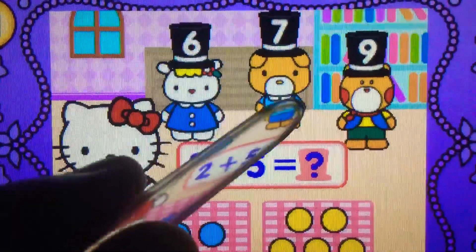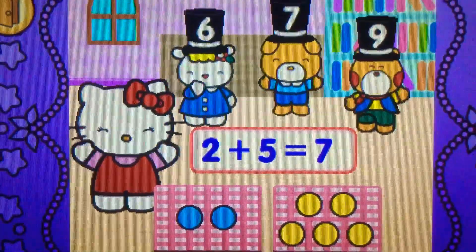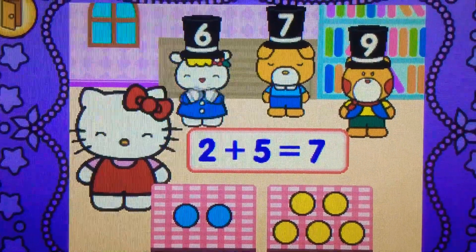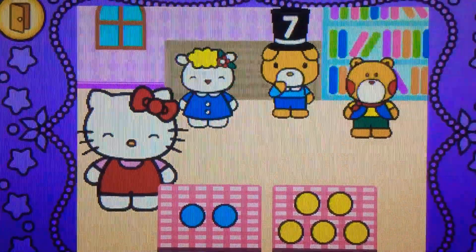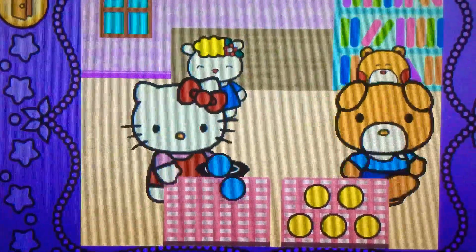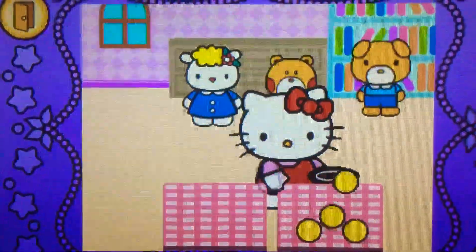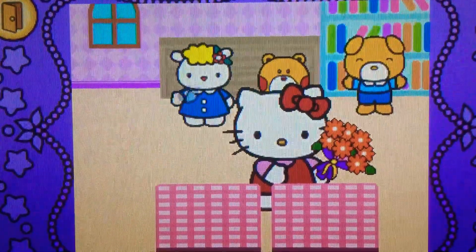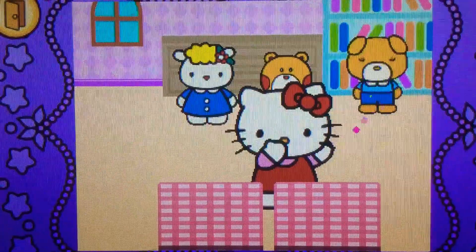What does seven? Correct. Two plus five makes seven. Hocus pocus.